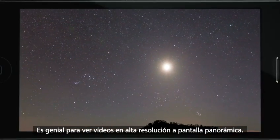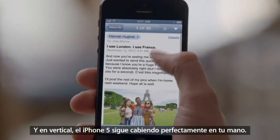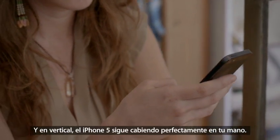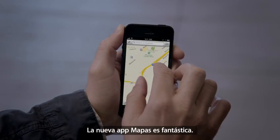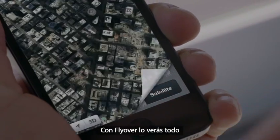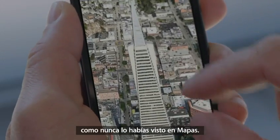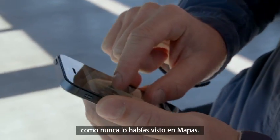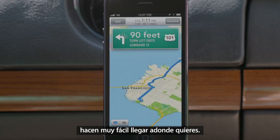It's great for watching HD videos and full widescreen. And in portrait mode, iPhone 5 still fits so comfortably in your hand. Our all-new Maps application is fantastic. If you look at things like Flyover, it's a completely different experience than you've ever had before in Maps. And using turn-by-turn spoken directions makes it really easy to get where you're going.